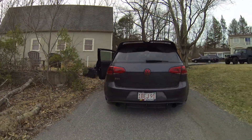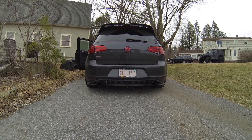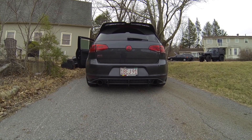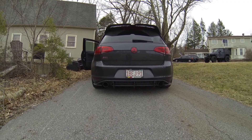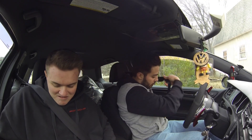We're gonna get a little startup here of the exhaust, couple little revs. Ready? That sounds pretty good. All right, so we're heading out.